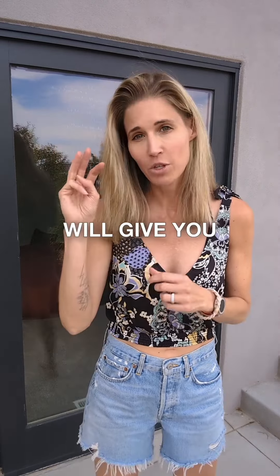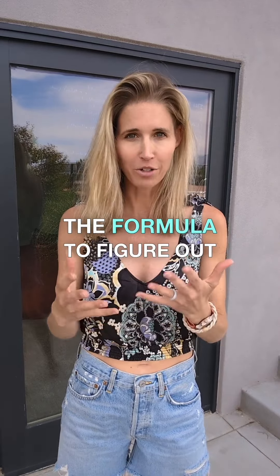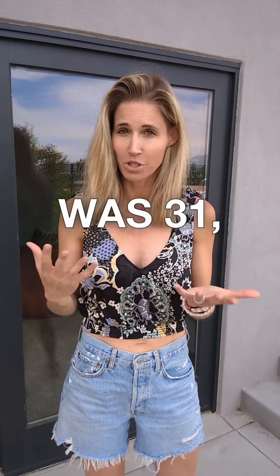These three tests will give you the nine biomarkers that you need to plug into the formula to figure out your PhenoAge. My PhenoAge was 31.